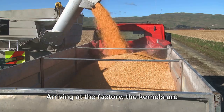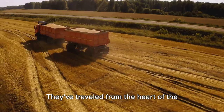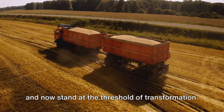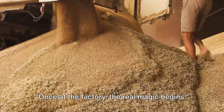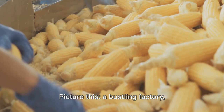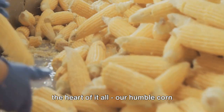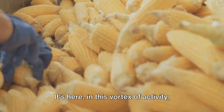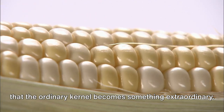Arriving at the factory, the kernels are unloaded with care, ready for the next phase of their journey. They've traveled from the heart of the countryside, braved the bustling highways, and now stand at the threshold of transformation. Once at the factory, the real magic begins. The kernels are ready for their transformation — a bustling factory, machines humming, workers bustling, and in the heart of it all, our humble corn kernels poised and ready for their moment of metamorphosis. It's here, in this vortex of activity, that the ordinary kernel becomes something extraordinary.